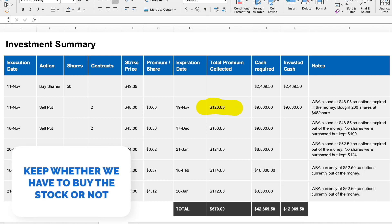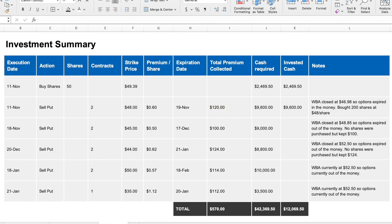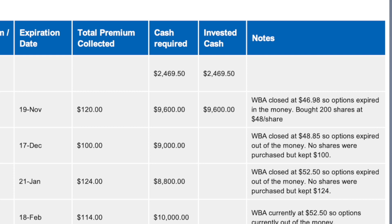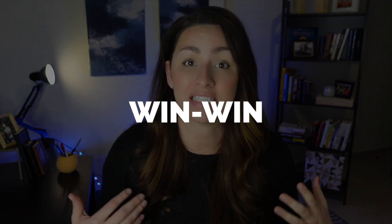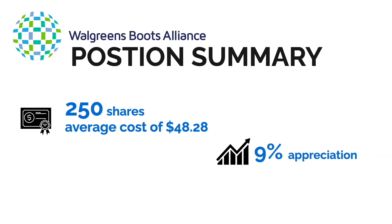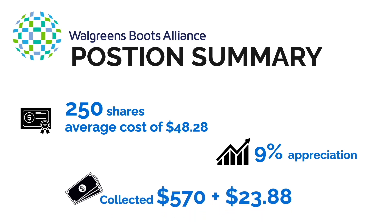WBA closed at $46.98 on November 19th, so our options expired in the money — we bought 200 shares at $48 per share. We then sold more put option contracts each month, detailed in the table on screen. We do this to continue building a position in Walgreens while reducing risk because we get paid that premium, and if we get put the shares it's at a price we feel comfortable with — a win-win. As of today we own 250 shares of WBA with an average cost of $48.28 per share. Our position has appreciated nearly 9%, and we've collected $570 in option premiums and $23.88 in dividends.